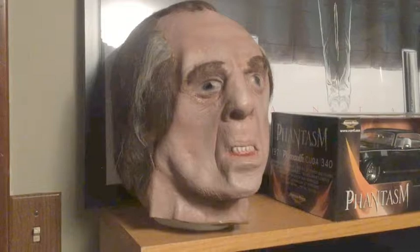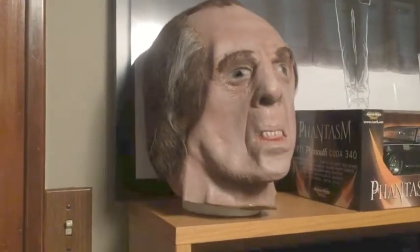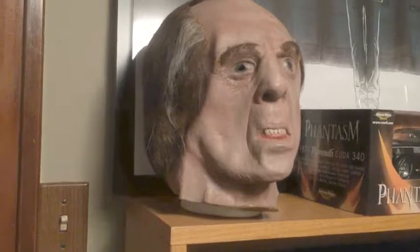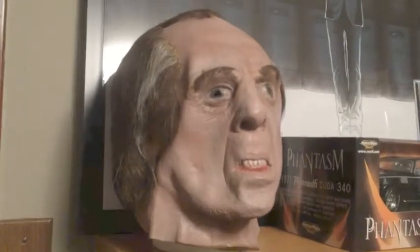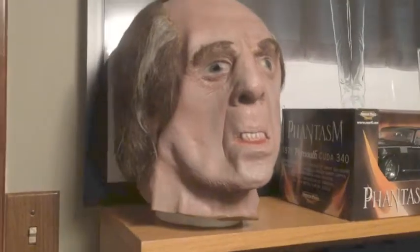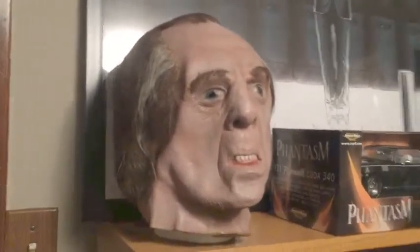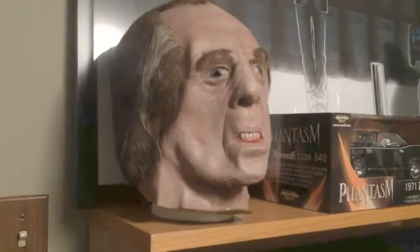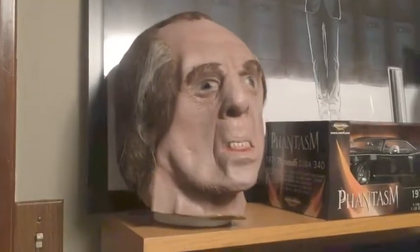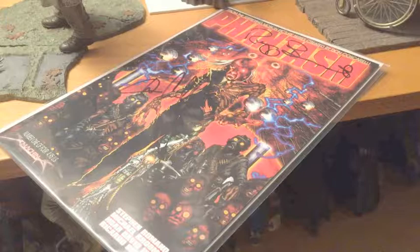This piece I recently acquired off eBay. The seller actually worked on the Phantasm sequels 2, 3, and 4, and she acquired this in 1980. It's from a company called Arquin Studios which is no longer in business — a latex mask. It's as hard as a rock so it's a little misshapen. I want to try to get it reformed and possibly foam fitted so I can preserve it. I don't know if there's another one anywhere else. If anyone has ever seen an Arquin Studios Tall Man mask, please let me know in the comments.